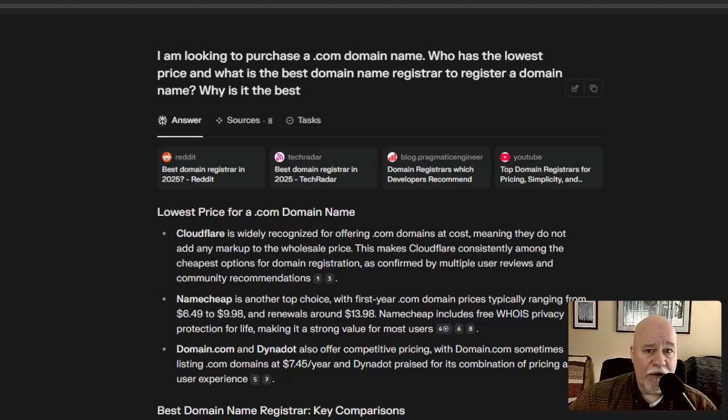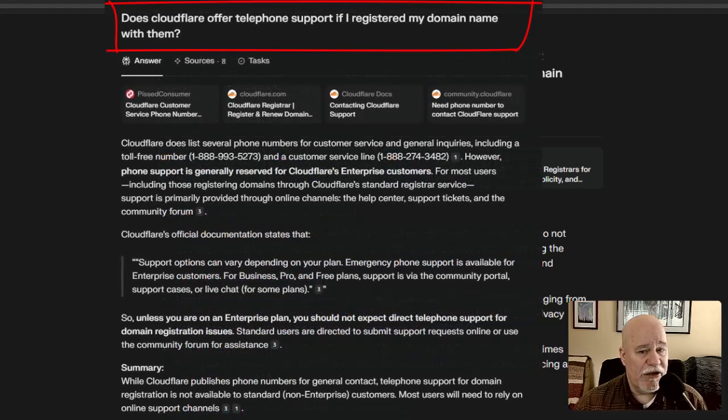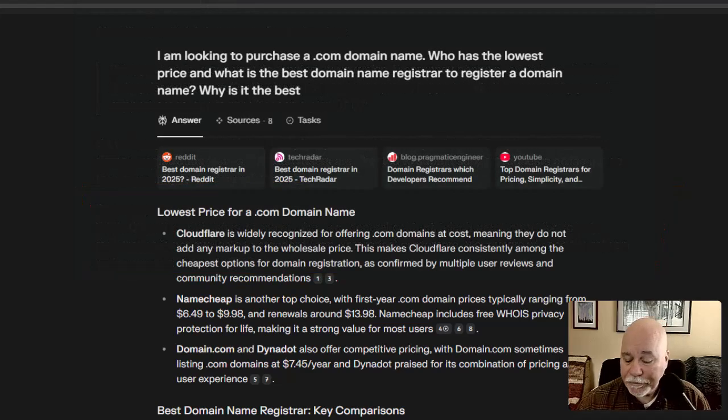The one caveat with Cloudflare is they don't have telephone support. They do have support tickets you can submit, but I'm not sure if they have phone support. It might be different — I could be wrong. Because you purchase the domain they might actually offer phone support; I haven't ever used it. For their free DNS stuff you can't use telephone support; it's all through tickets or community. That's the one caveat.